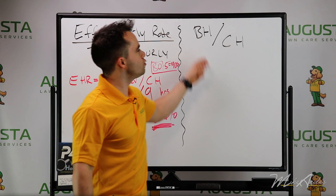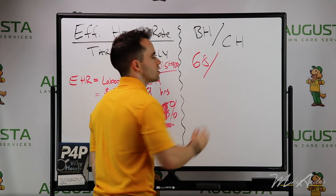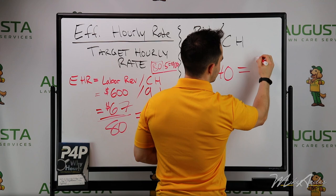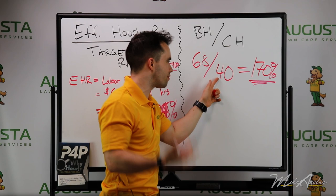Another way to calculate this is budget hours divided by clocked hours. For example, on a big project, you budget 68 hours to get a paver patio and retaining wall installed. If it only took 40 clocked hours to get the job done, that comes out to 170% efficiency — very, very high. What happened is you budgeted 68 hours but they got it done so fast, which is why the efficiency score is so high.